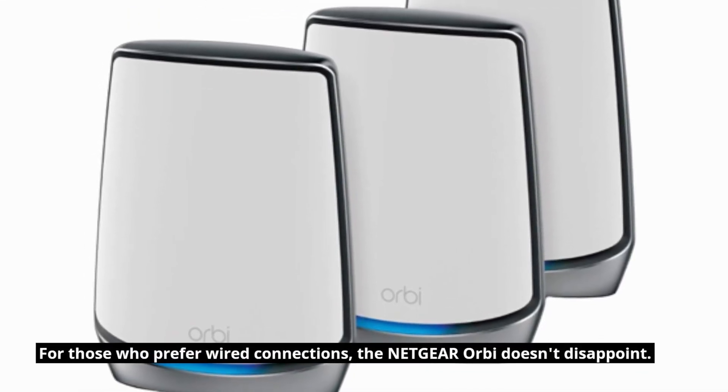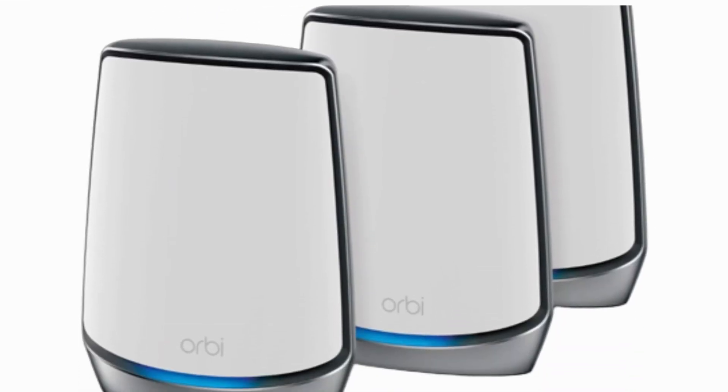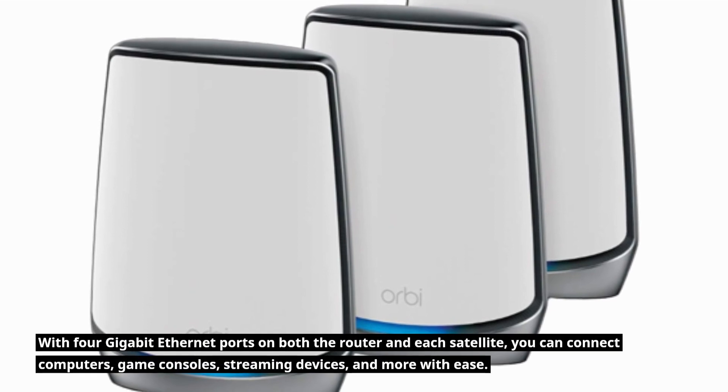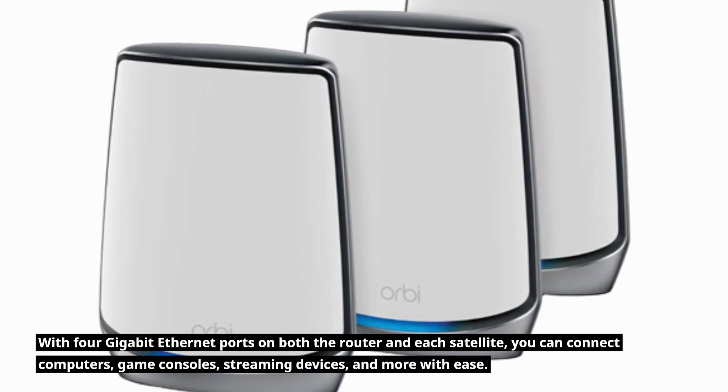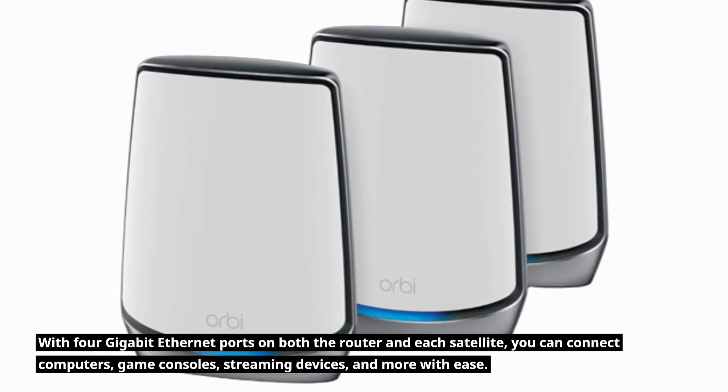For those who prefer wired connections, the Netgear Orbi doesn't disappoint. With 4 gigabit Ethernet ports on both the router and each satellite, you can connect computers, game consoles, streaming devices, and more with ease.